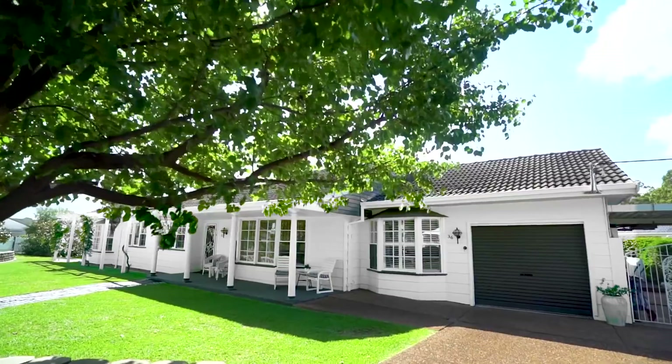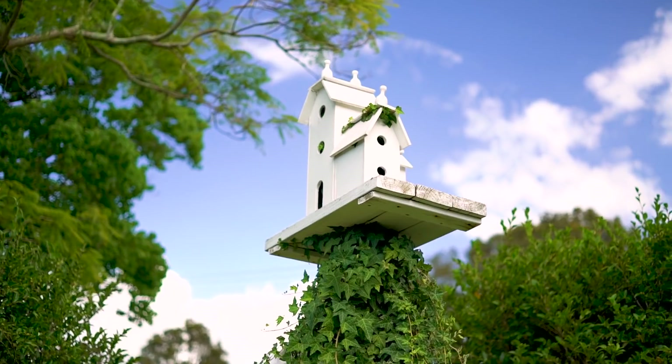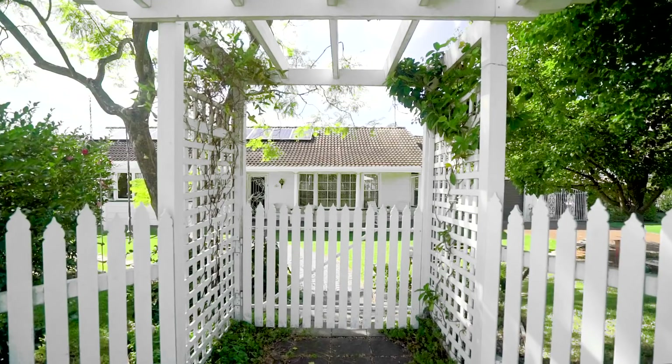Arriving at the home, you'll find a storybook picket fence surrounded by landscaped gardens and manicured grounds. This gives you plenty of amazing spots to relax and unwind, enjoying the tranquil lifestyle on offer.